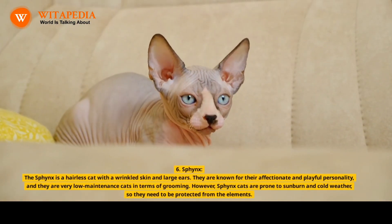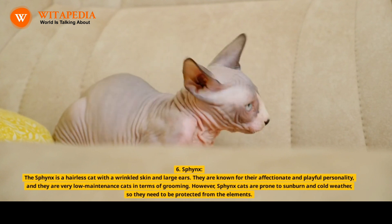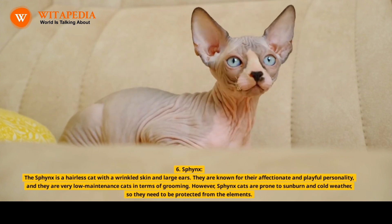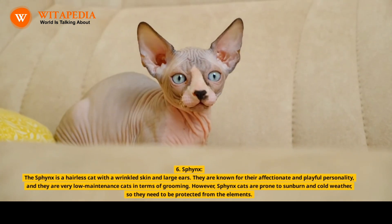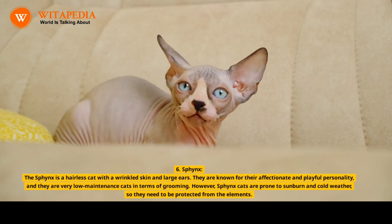6. Sphinx. The Sphinx is a hairless cat with wrinkled skin and large ears. They are known for their affectionate and playful personality, and they are very low maintenance cats in terms of grooming. However, Sphinx cats are prone to sunburn and cold weather, so they need to be protected from the elements.